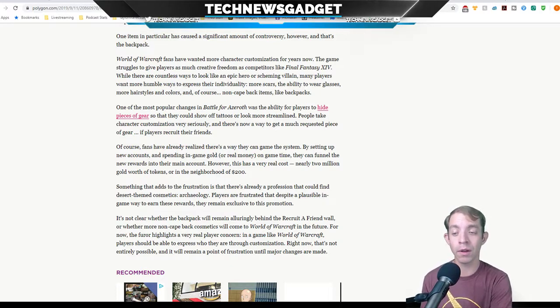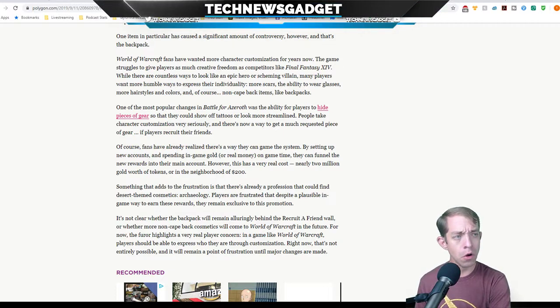It's not clear whether the backpack will remain behind the Recruit-a-Friend wall or whether more non-cape back cosmetics will come to World of Warcraft in the future. For now, the furor highlights a very real player concern: in a game like World of Warcraft, players should be able to express who they are through customization. It's just a backpack, guys. You sound as bad as the kids whining about Fortnite — oh, they took out this sword; oh, the mechs are OP; the new gun is OP. Play the game, quit whining, or go find something else to do.